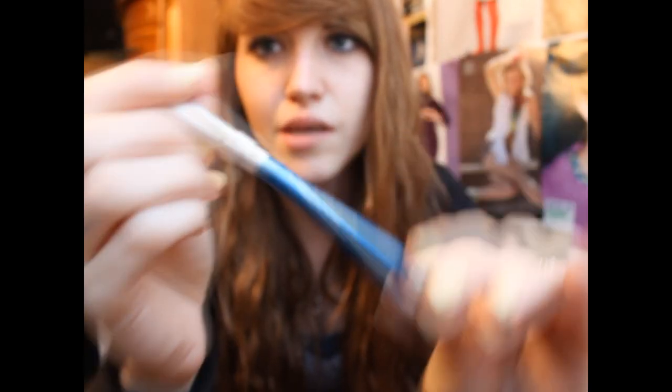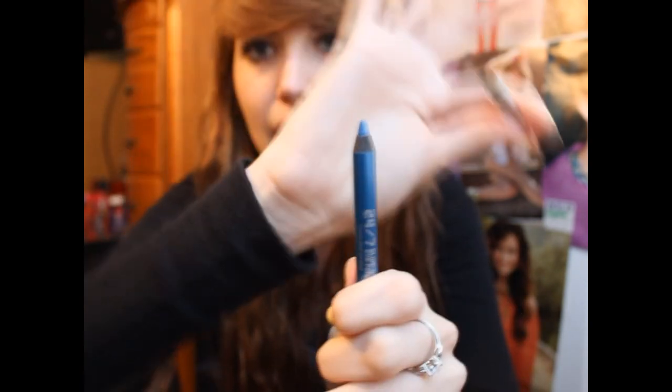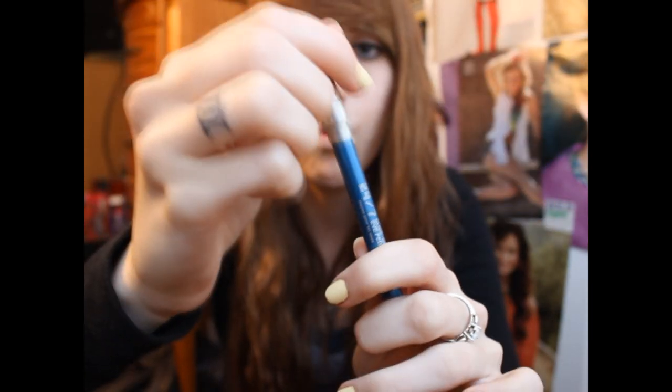The last thing in the bag is what I was most excited for — the Urban Decay 24-7 Glide On Eye Pencil. It's obviously a travel size. The card says: create your unique eye look with these creamy Glide On pencils in the latest colors, built to last 24-7. They sent a different color to every person. I got the color Radium, which is a really great light blue color — something I would have picked out myself, so I'm really happy. I used it once on my water line and it stayed maybe six hours, which didn't last as long as I'd like, but it did stay.